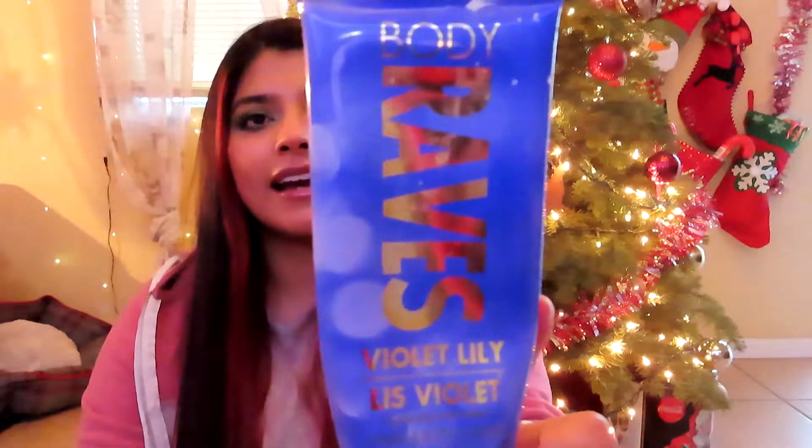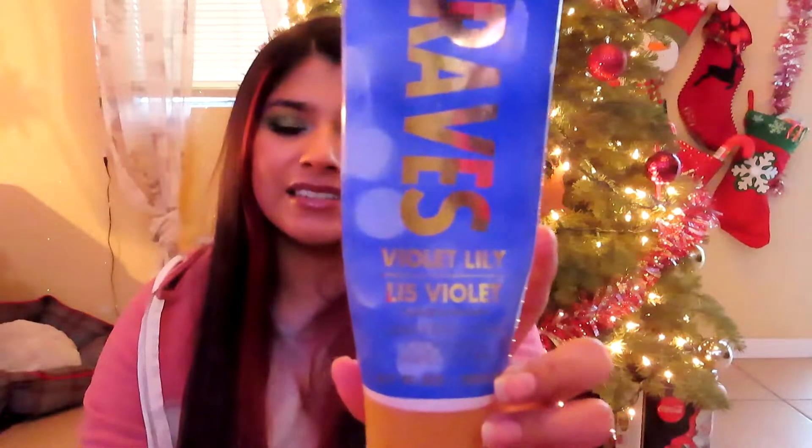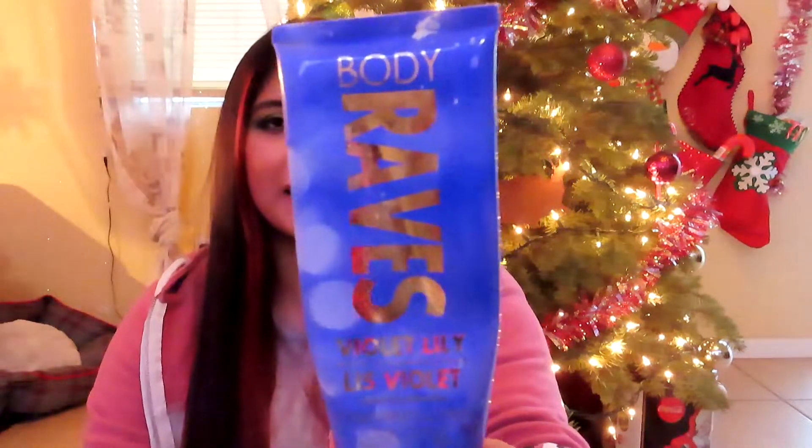The next product I finished is this Body Raves Violet Lily Hand and Body Lotion, and I do not like this product. It's so watery — when I apply it, it soaks into my skin but doesn't feel hydrating, just like water. I had to reapply like ten times. It took me a year and a half to finish and I hate it. I will never repurchase — don't buy it.